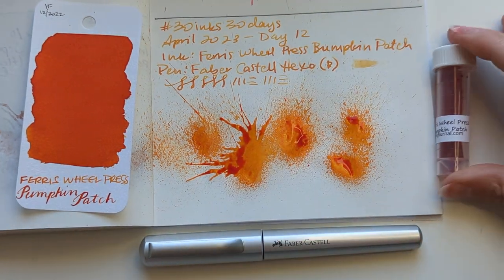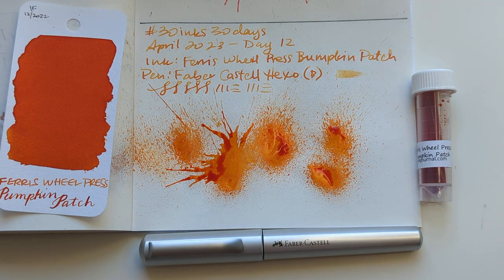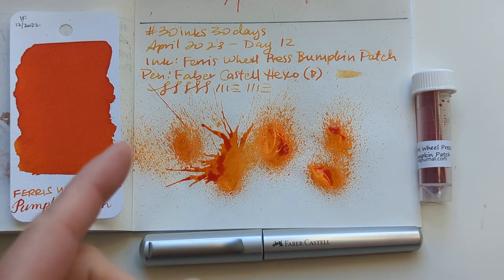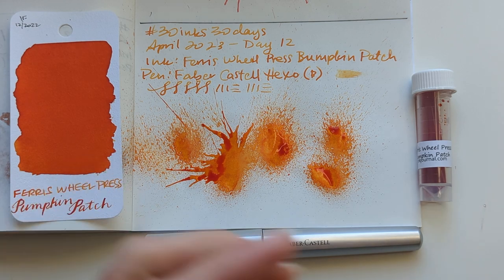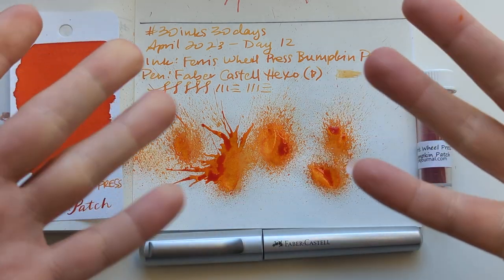All right, here we are for today — Day 12. Ferris Wheel Press Pumpkin Patch. Thanks for hanging out with me in record time. 30 Inks, 30 Days. I hope whenever you're seeing this, you're having a wonderful day. And I will see you again tomorrow for Day 13. Thanks. Take care. Bye.